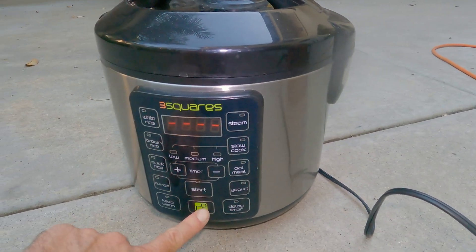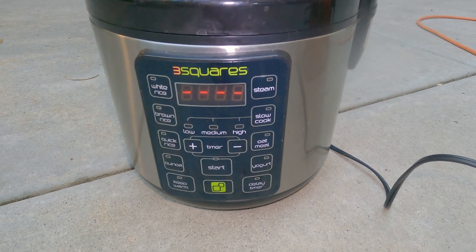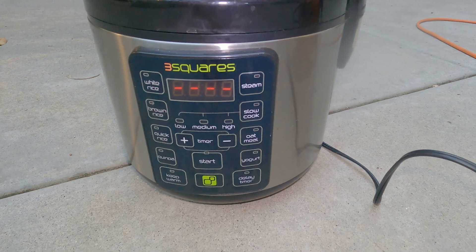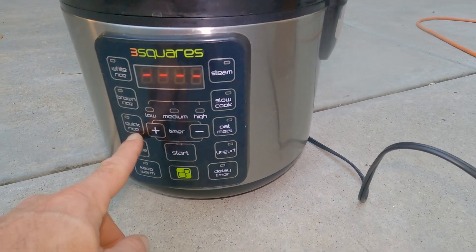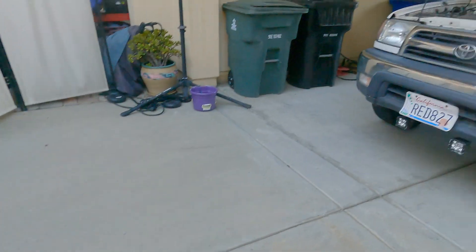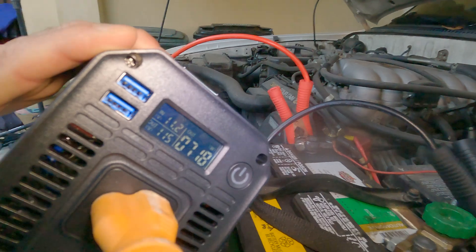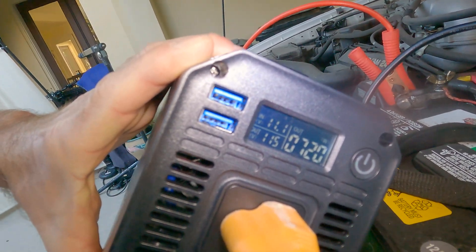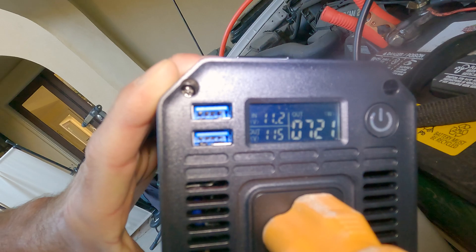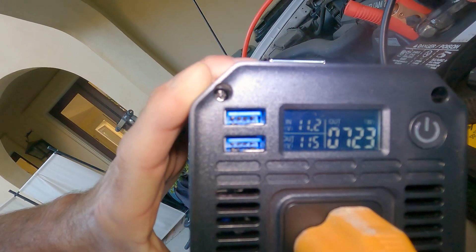We can cook, basically, from the power we're generating from our car. When we turn this on - let's say quick rice - and start it, we can go back and monitor how many watts we're generating. Now it's 719 watts, 720 watts, it's spooling up. And the voltage is dropping very quickly on the battery, so you've got to be careful about that.